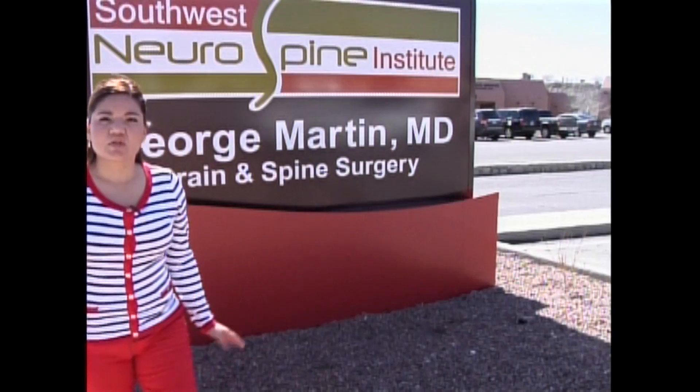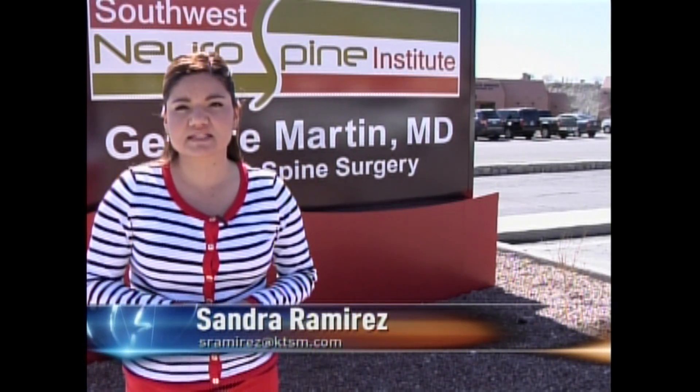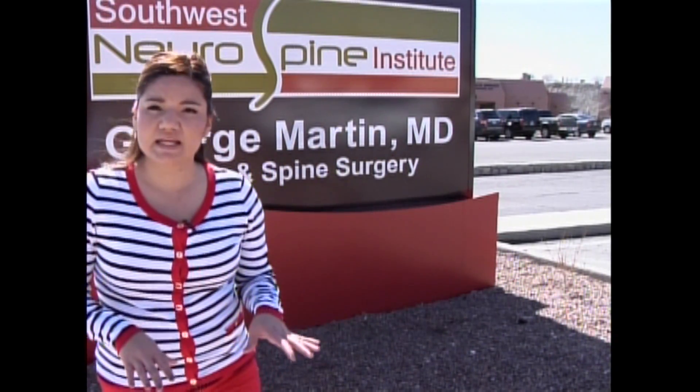It's a robotic guidance that assists the surgeons in placing screws in the spine. There are only 18 locations in the entire United States that offer the Maser Robotics Renaissance System, and that includes one right here in El Paso. Dr. George Martin says although many people are hesitant to get spinal surgery, he wants them to know that this is the cutting edge of technology.